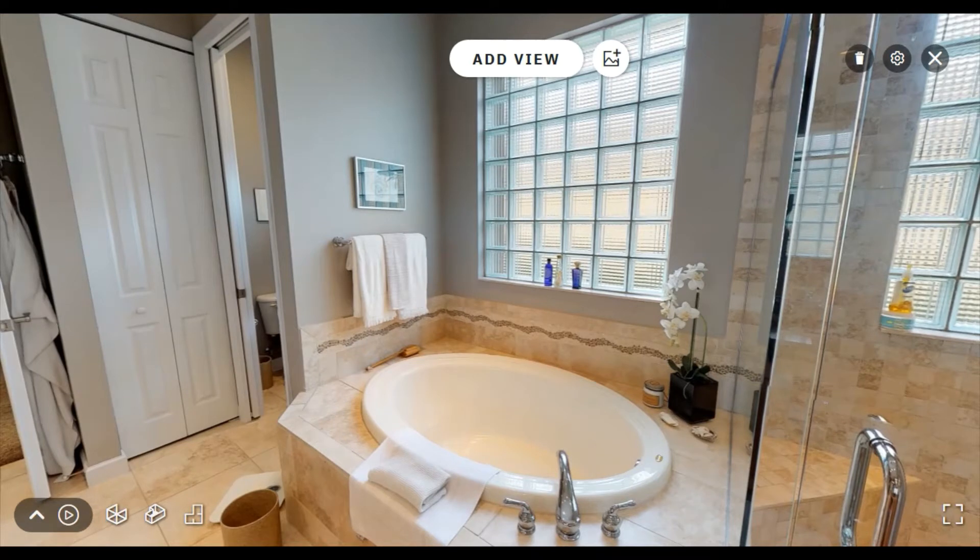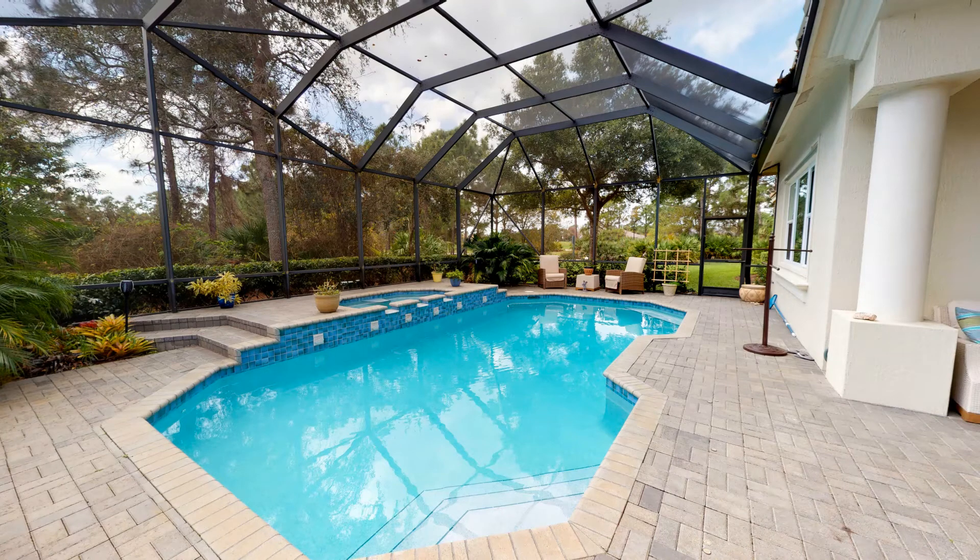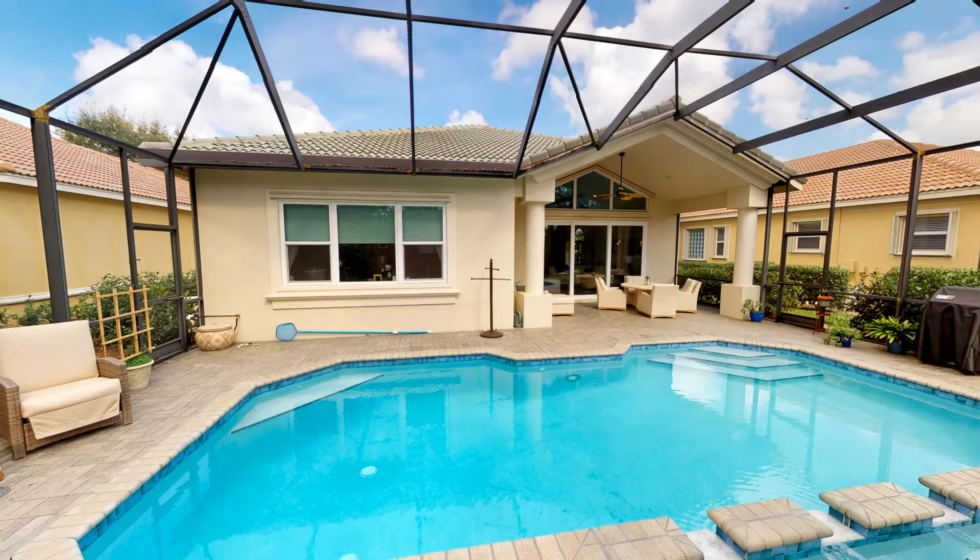The beautiful interior of this house is tied perfectly together with a fantastic outdoor living space. The paver pool deck with well-maintained screen enclosure and private lot location makes the perfect place to sit back and relax. Enjoy your gas-heated pool in both the summer and winter without worrying about running up electricity bills.